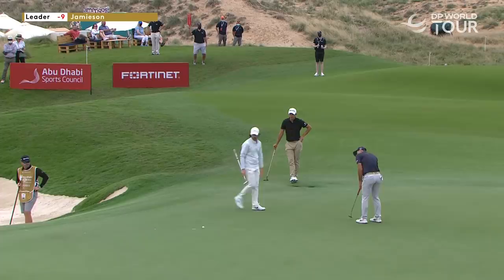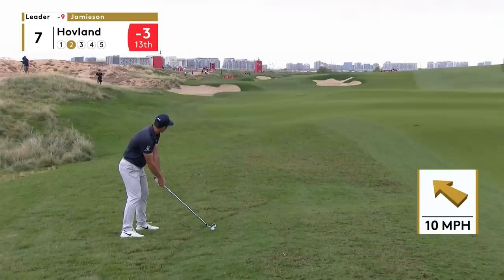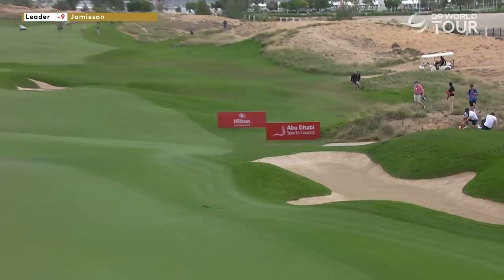It is another birdie for Viktor Hovland, so he moves to three under par. If it comes out too hot it could find itself on the back edge. With a pin on the front, it's quite a tricky pin — there's not a lot of room to feed one up there onto that green. It's like a little hogback — about eight to ten yards flat — and it tips off either way.